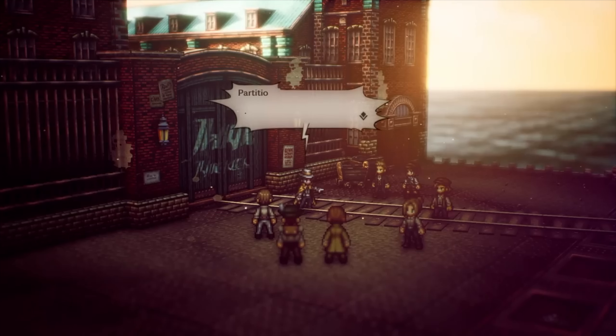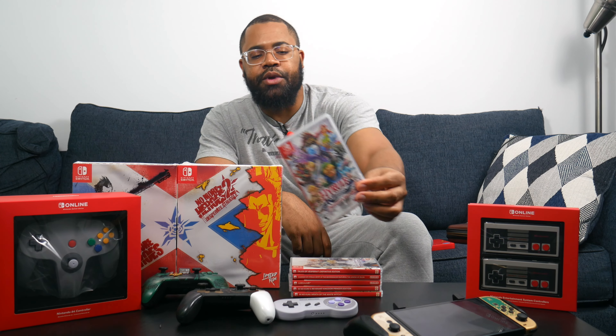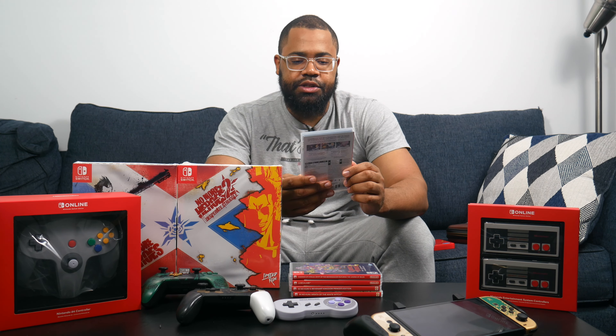Next is Octopath Traveler 2 — it went on sale recently but I got it at full price. You play as eight different characters whose stories intertwine. It uses that HD-2D style from Square Enix and I'm looking forward to trying it. After that is Hyrule Warriors Definitive Edition — the original Hyrule Warriors from Koei Tecmo and Team Ninja, originally on Wii U but with a Definitive Edition including all characters and DLC for Switch. And then Tales of Vesperia: Definitive Edition — I've been trying to get into the Tales series after Tales of Arise, and I also got Berseria and Symphonia. Tales of Vesperia is the Switch version.